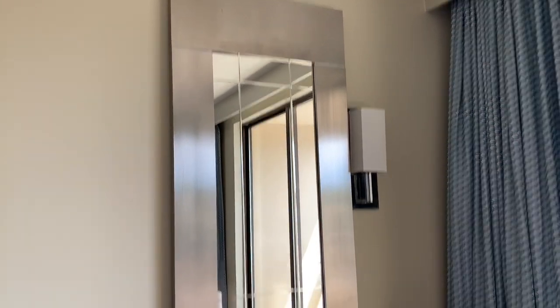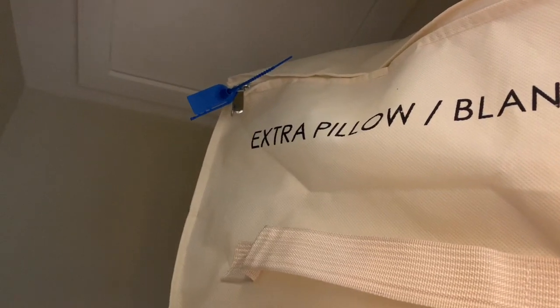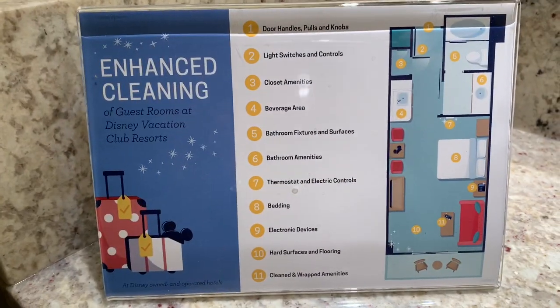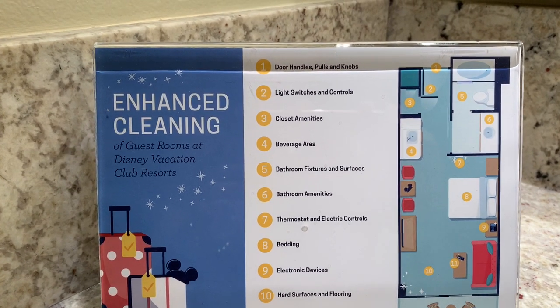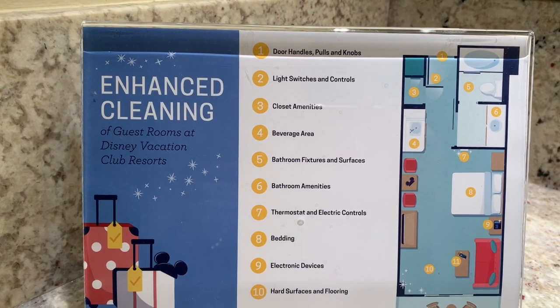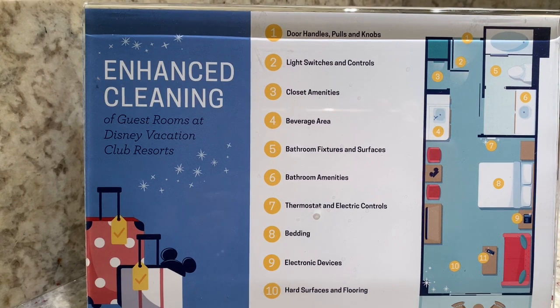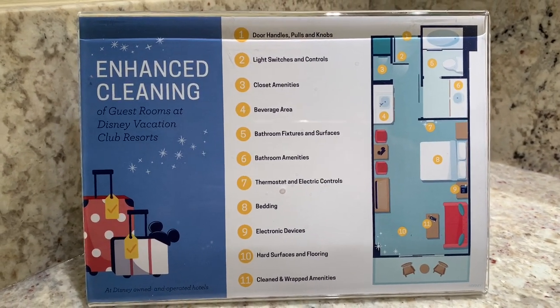Let's go into the closet — there's a safe, luggage rack, and extra pillows and blankets. This one still has the sealed ties I mentioned in the previous video, so they know whether you've opened it up. They are sanitizing, and there is a sanitized notice inside the room listing everything they cleaned: door handles, poles and knobs, light switches and controls, closet amenities, beverage area, bathroom fixtures and surfaces, bathroom amenities, thermostat, electronic controls, bedding, electronic devices, hard surfaces, and wrapped amenities. Even though they said they did all that, I still went through and wiped everything down that I thought needed it so we could stay safe.